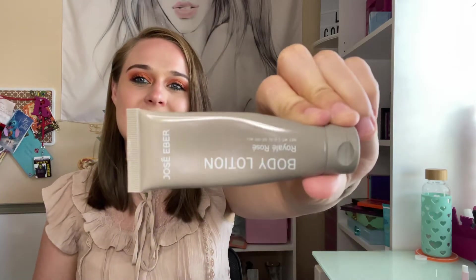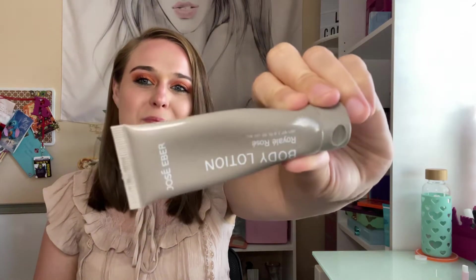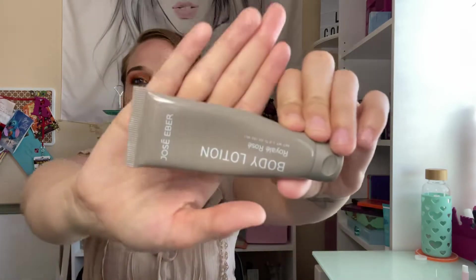Next, I went to Harris — a casino in my town, just a couple minutes away. I got this Jose Eber body lotion there and I frankened it to finish it faster. This was really good.